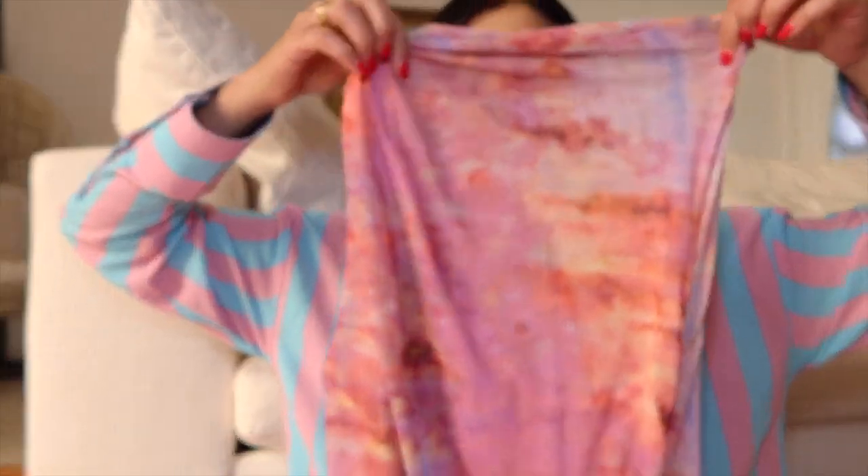Hi everyone, I hope you are all doing great. I picked out a few pieces from Zara and I wanted to do a little haul with you all, so let's get started.